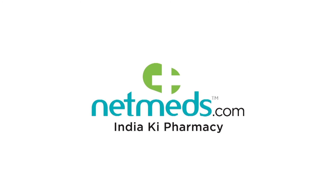India ka khayal rakhhe — India ki pharmacy. India ka khayal rakhhe, India. (Taking care of India — India's pharmacy.)